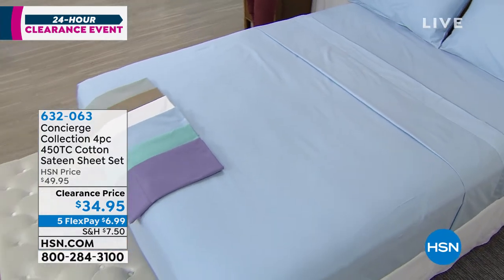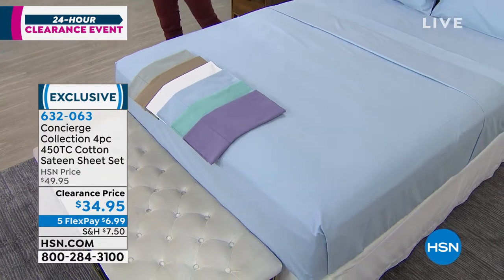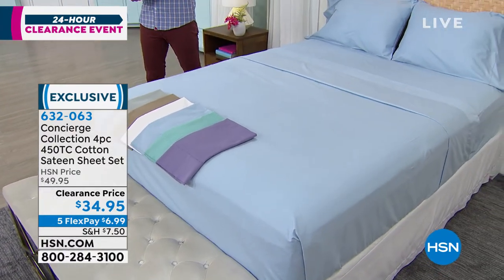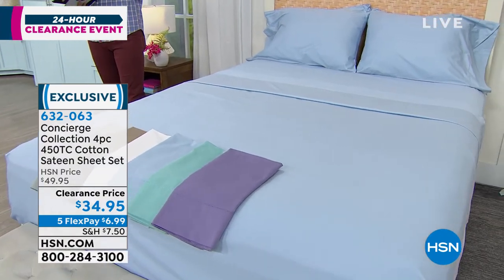I take it very seriously. In this past year that I've been here, I have learned that Concierge Collection, our high-end proprietary brand here, does sheet sets and does mattress toppers so beautifully well. Take a look at this.